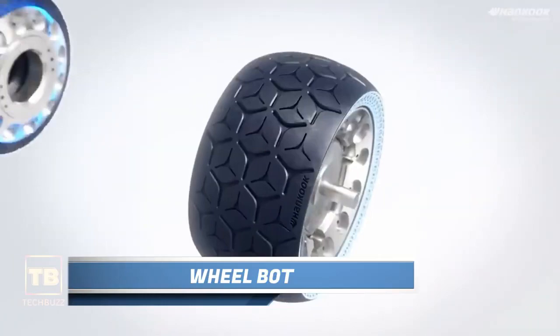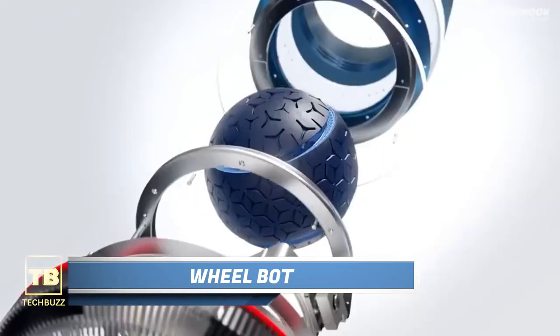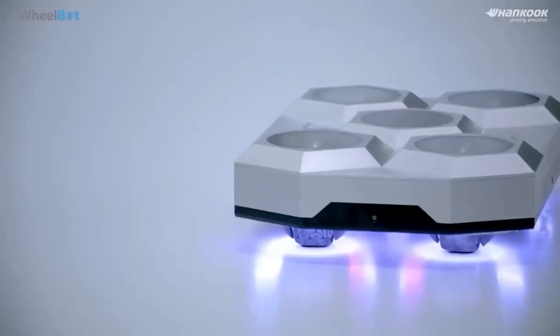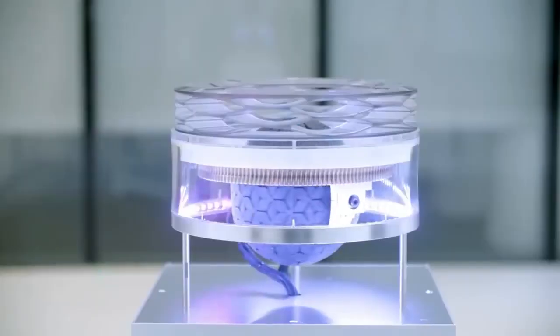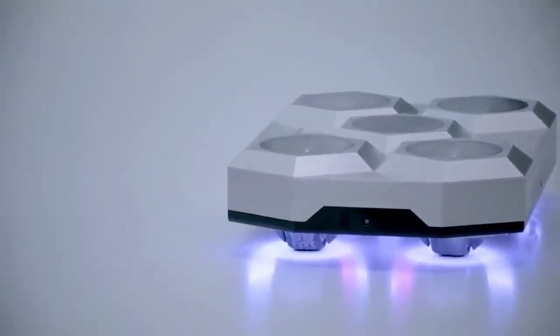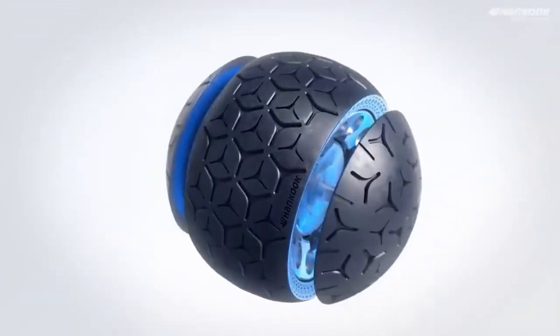Wheelbot. The incredible ingenuity of Hankook Tire, a South Korean tire giant — they have recently unveiled their latest invention, the omnidirectional wheel. Working prototypes of this futuristic mobility marvel are already on display at exhibitions. Hankook Tire believes these wheelbots will be suitable for various terrains, including asphalt, off-road paths, and even indoor environments.